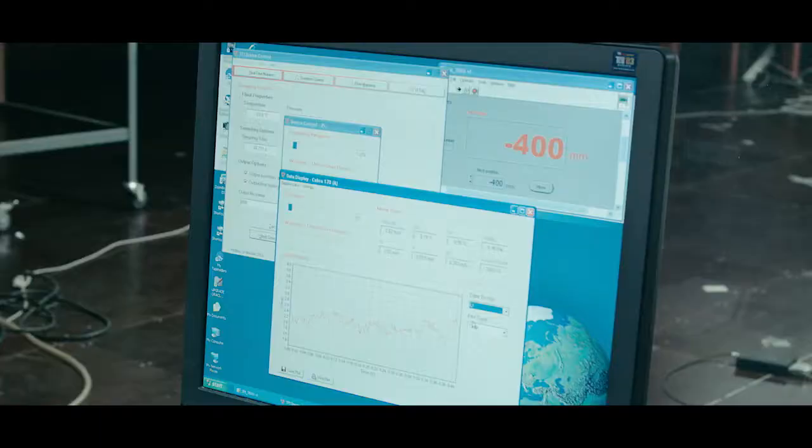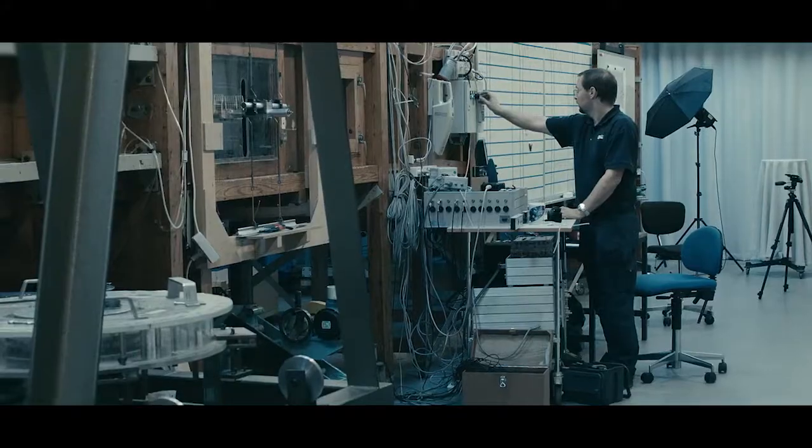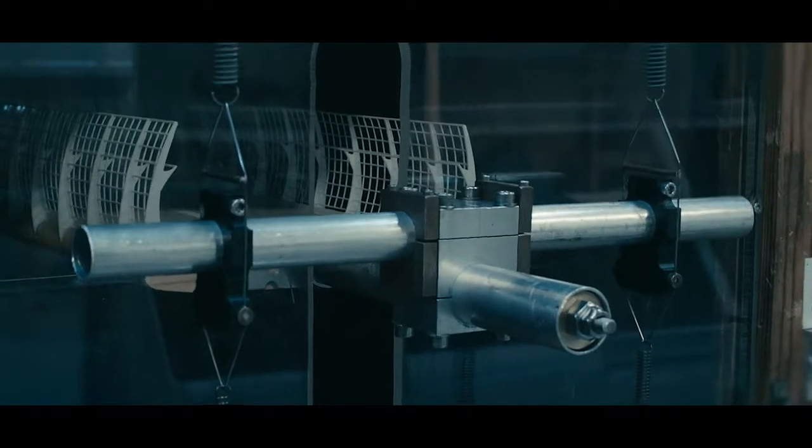Our aerodynamic team are specialists in testing and consultancy in the design of ships, offshore platforms, buildings and bridges.